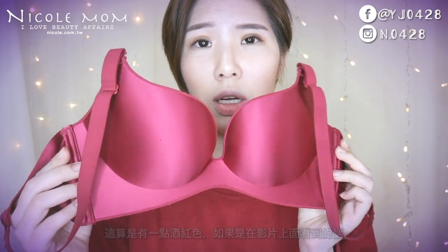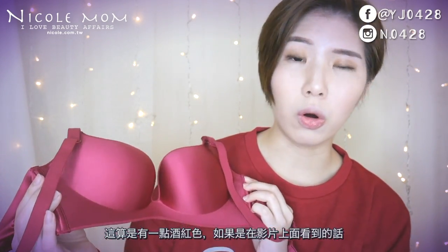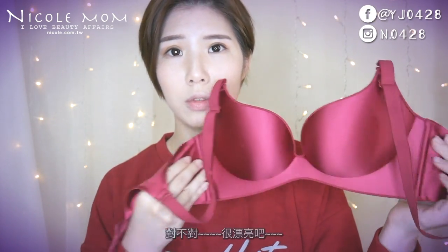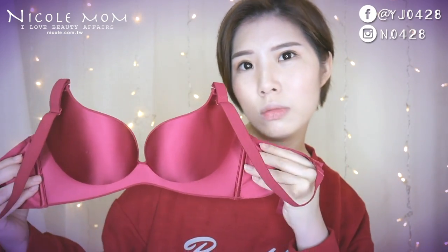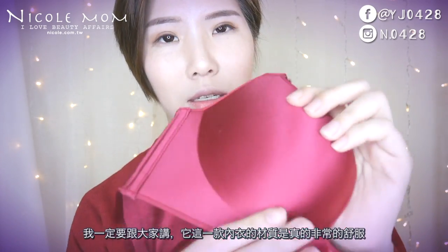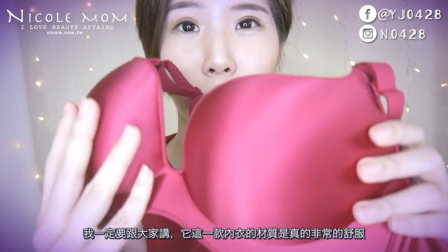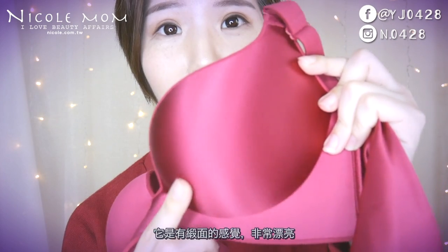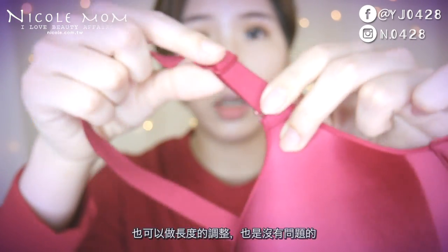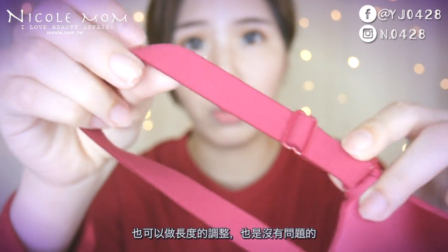這一款內衣內褲都不會造成蕁麻疹。第二款的話，我覺得大胸部或小胸部的女生都可以穿，但我比較推薦有一點胸的女孩子穿，會真的很漂亮。你有看到這個光澤很美吧？它這個紅色真的很紅，而且是紅得很精緻，有點酒紅色的感覺。這款內衣的材質非常舒服，有立體感，非常漂亮，肩帶也是可以拆掉並調整長度的。